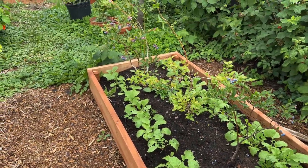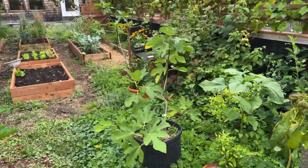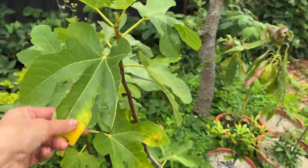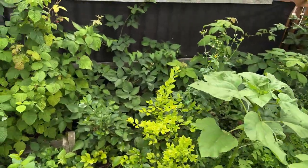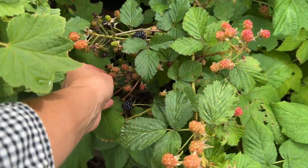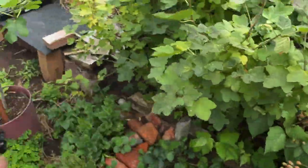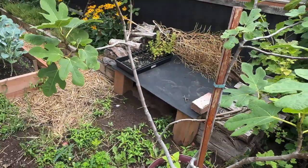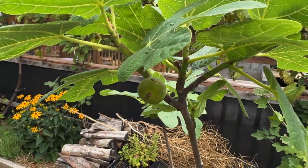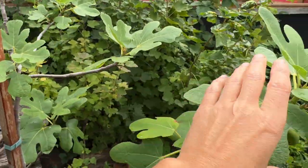These are high bush blueberries that are finally thriving this year after being around for a while. Underplanted in those are radishes — I just stick radishes wherever there's a gap throughout the year. Over here some potted plants that come inside or are protected in winter, including fig trees that are doing really well. There's a blackberry just starting for the year, beside a red currant that finished up a couple weeks ago. Here's the biggest fig tree — there are quite a few figs on it, getting pretty soft and beautiful. Very much looking forward to those ripening up.